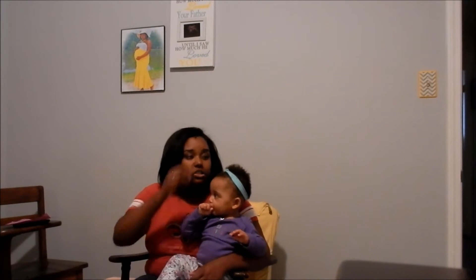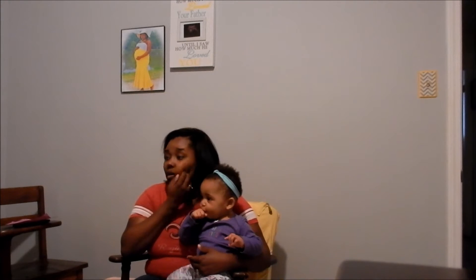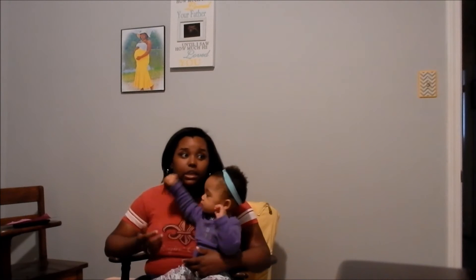She sits up very well. She crawls. She pulls up. If she has anything supportive in the least bit, she's going to try and stand up.